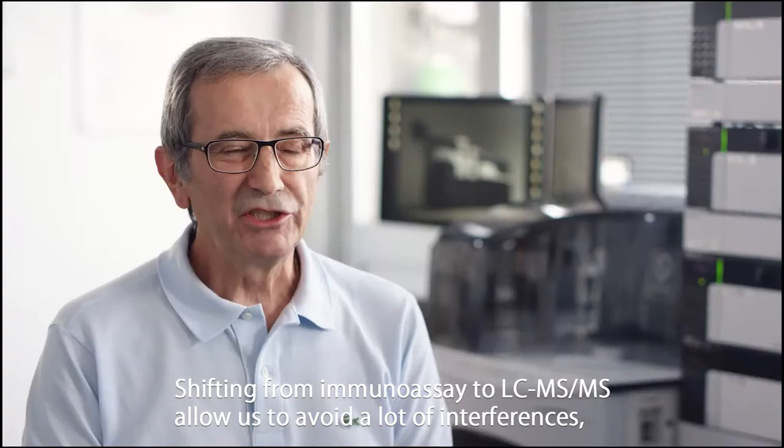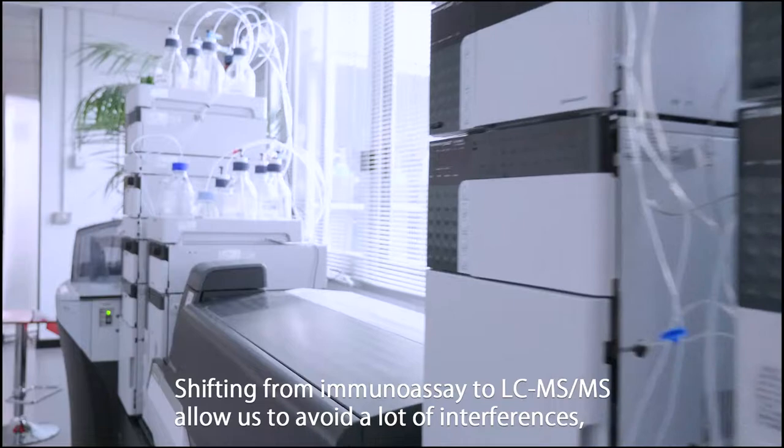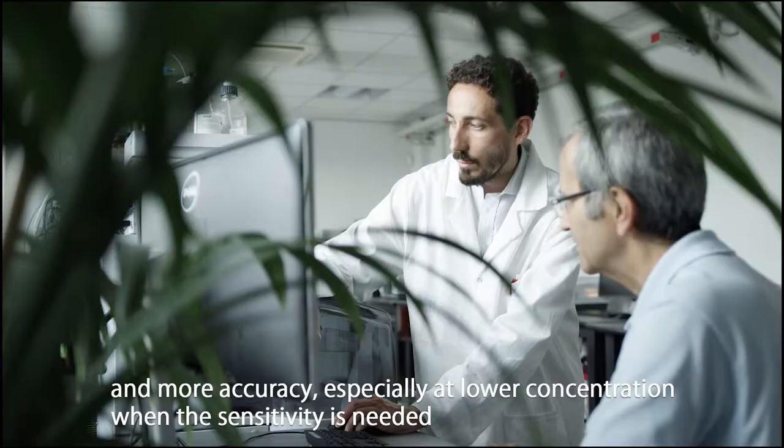Shifting from immunoassay to LC-MS-MS allows us to avoid a lot of interferences and gives more accuracy, especially at low concentrations where sensitivity is needed.